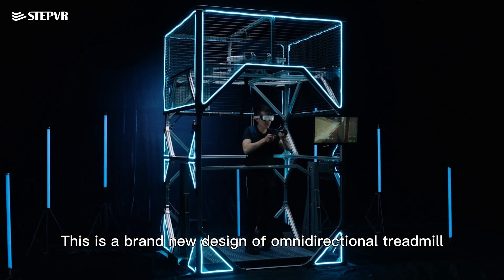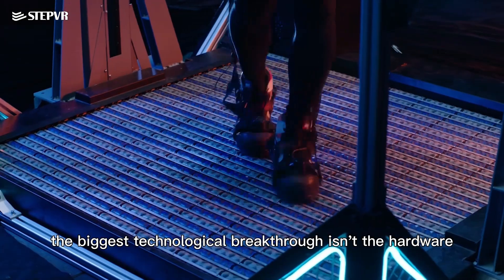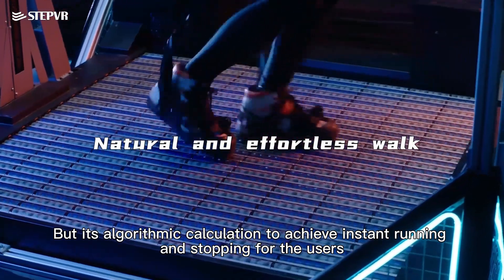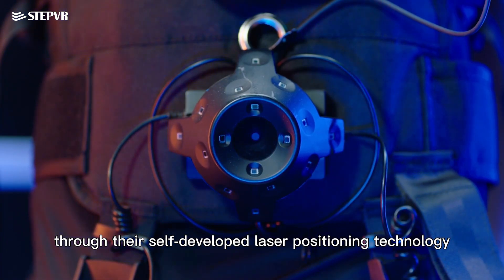This is a brand new design of omnidirectional treadmill. According to StepVR, the biggest technological breakthrough isn't the hardware, but its algorithmic calculation to achieve instant running and stopping for users through their self-developed laser positioning technology.